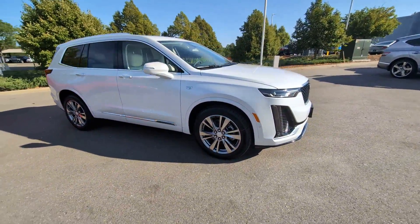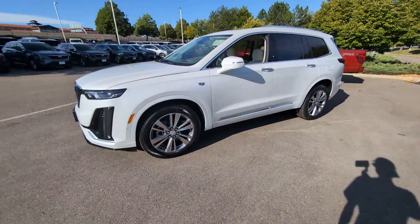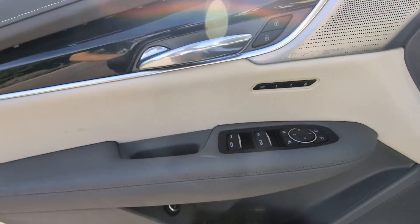These are just some of the great options this vehicle comes with: heated steering wheel, head-up display, wireless Apple CarPlay and/or Android Auto, navigation system, moonroof, keyless entry, rear camera mirror, cooled front seats, heated mirrors, and heated rear seats.